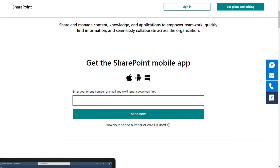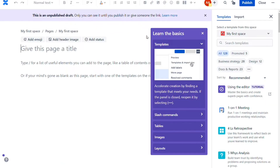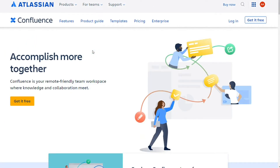Hi guys! Confluence and SharePoint are two document management and collaboration tools, but which one should you be using? To help you make an informed decision, I will explain the main differences between Confluence and SharePoint and will consider 10 criteria to see how these two tools stack up. We will leave a link below this video where you can get a free trial for both, so you can try them out yourselves. Let's get started!